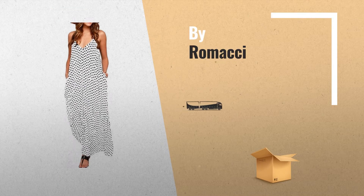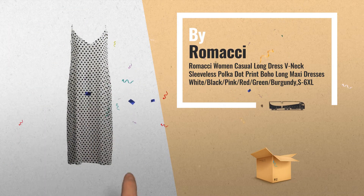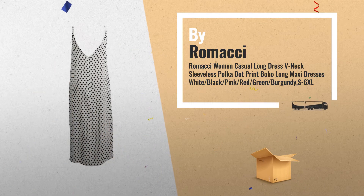Number 2, featuring a V-neck, spaghetti strap, sleeveless, loose, ankle length, vintage polka dot print and pockets, by Romaxi.